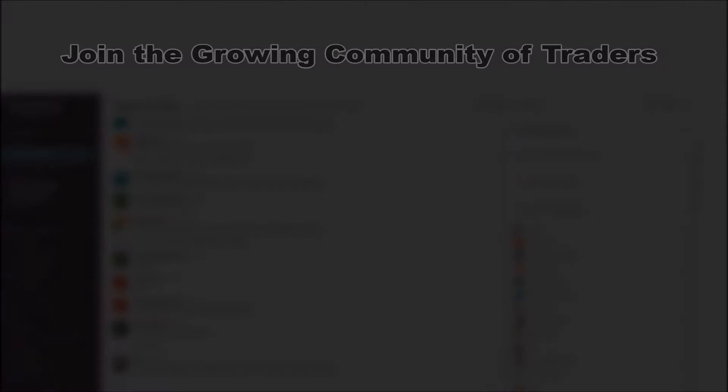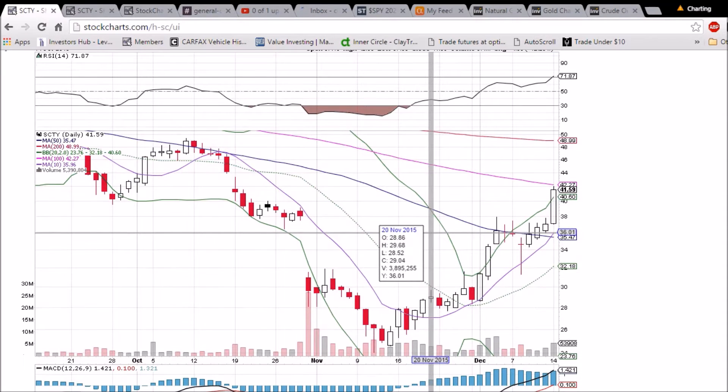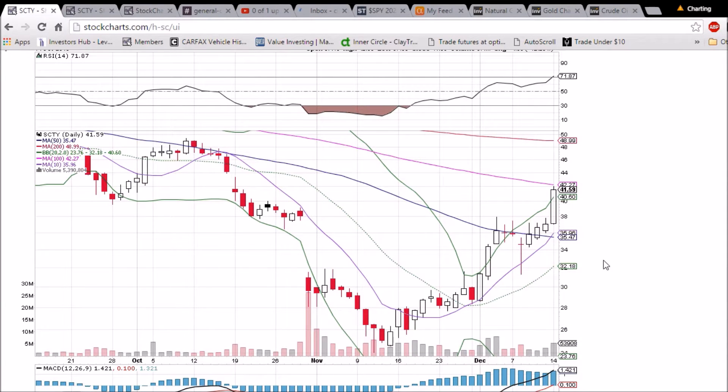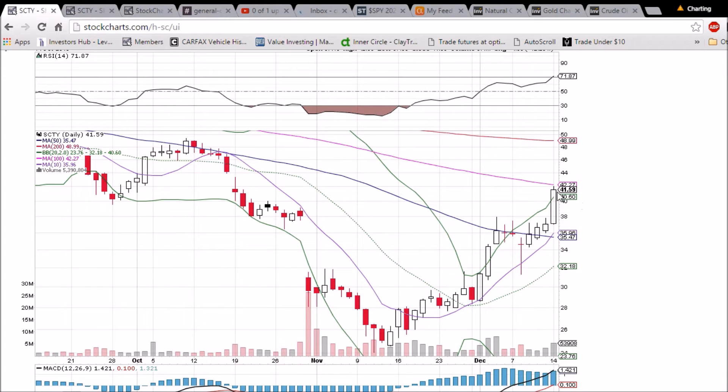Looking at SCTY on the daily and weekly time frame — nice move today for SCTY on increased bullish volume. We have three days in a row of increased volume. We saw the 50-day moving average was resistance; we were rejected from that level five days in a row. Once we finally turned that into support, that was the green light for the bulls.